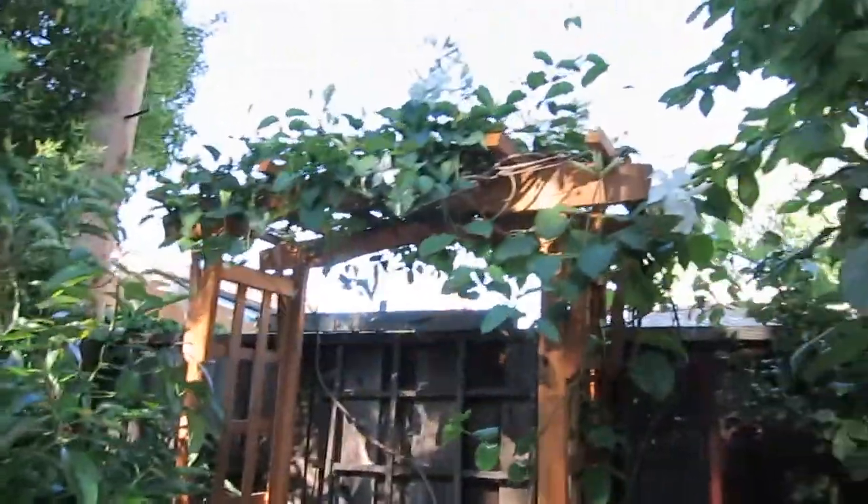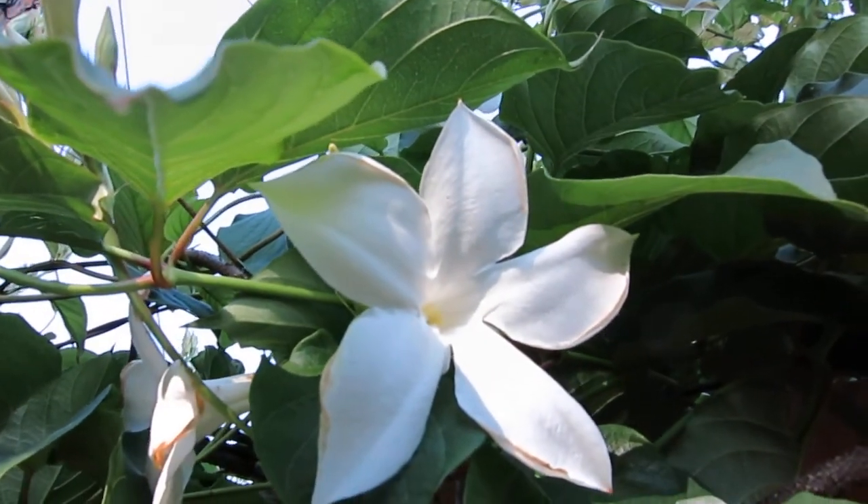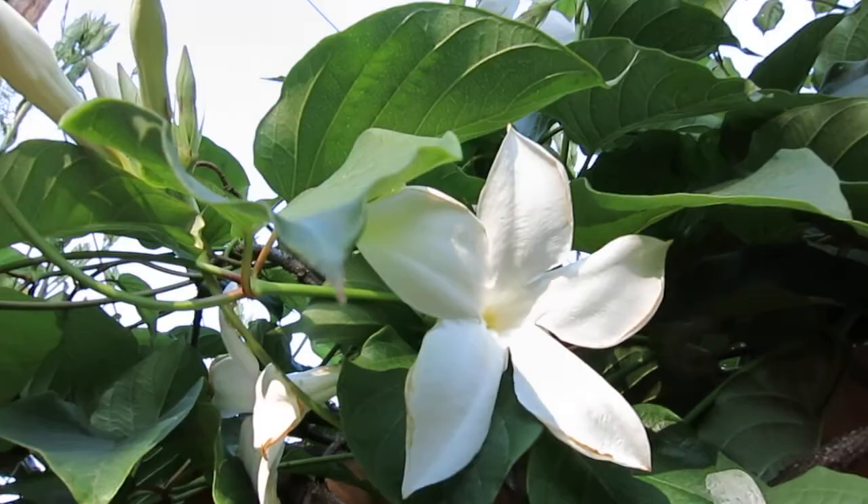Look at the white flower. I think its name is Yer Lai Xiang — it is very, very fragrant in the night.